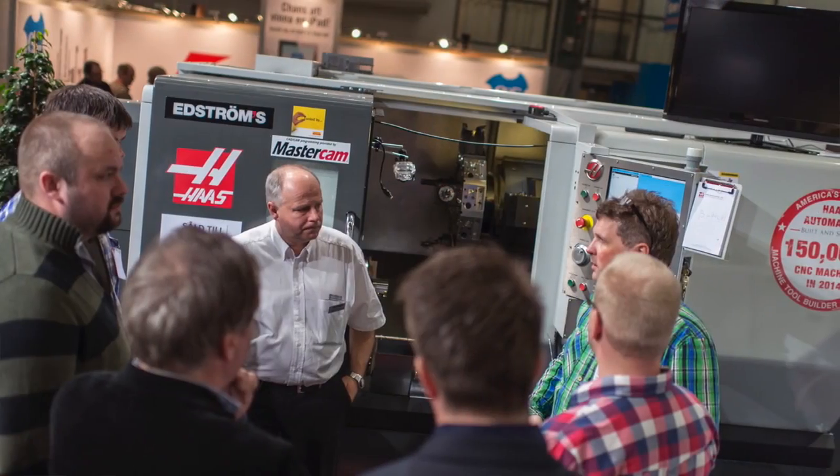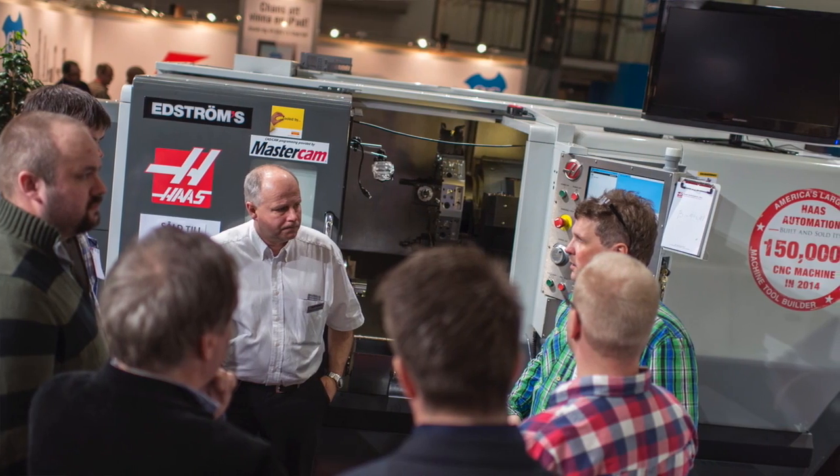If you look at the DS30SSY, it's the new generation of machine that Haas is building. It's a DS, meaning dual spindle — two spindles — SS, super speed, and the Y axis. This type of machine was not existing seven years ago when we were building our 75,000th machine.